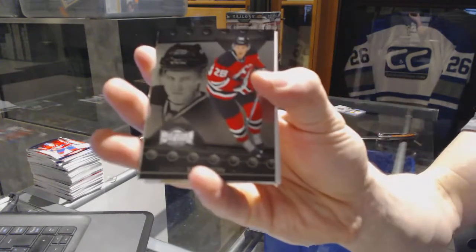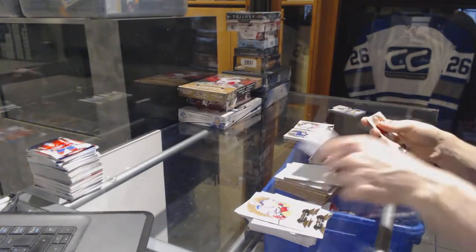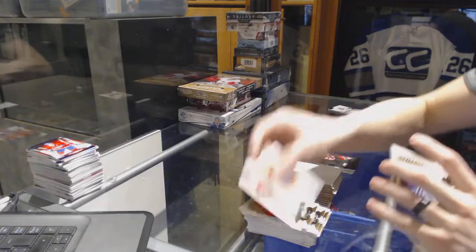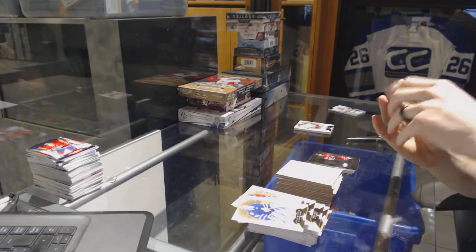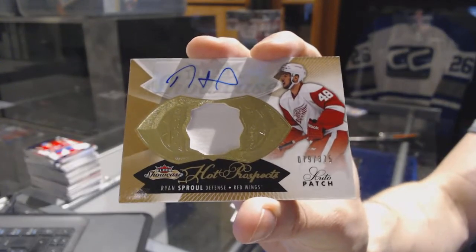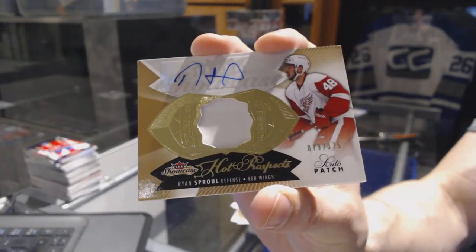Metal Universe for the Devils, Damon Severson. And we've got a one-color Hot Prospects rookie patch number 375 for the Detroit Red Wings, Ryan Sproul.